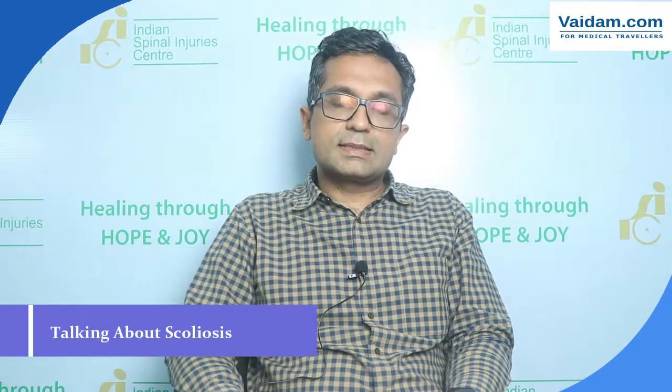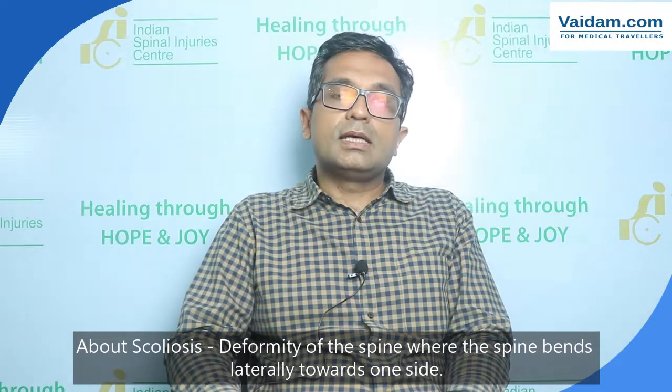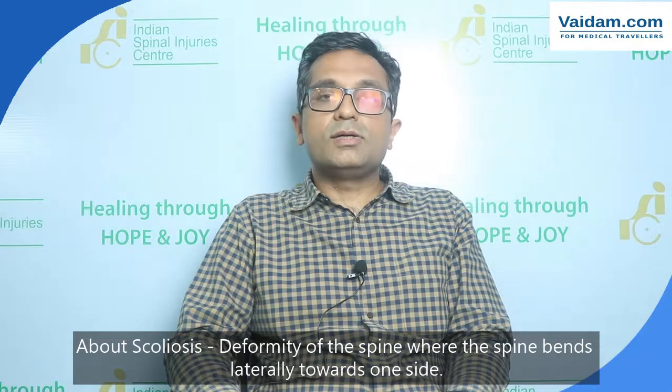Today I will discuss about scoliosis. So what is exactly scoliosis? Scoliosis is a three-dimensional deformity of the spine in which the spine bends laterally towards one side.